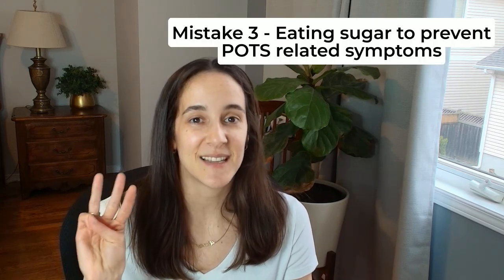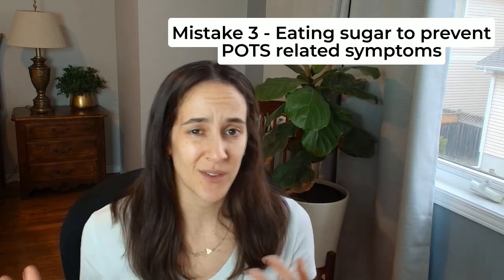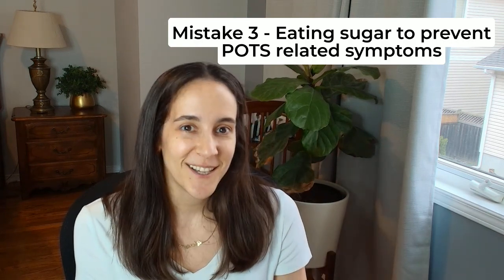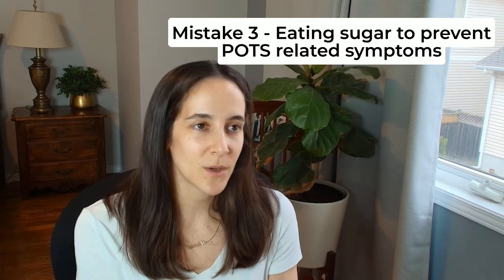Mistake number three is eating sugar to prevent symptoms. Sometimes when you feel dizzy, unwell, or lightheaded, eating sugar can help temporarily. However, it doesn't help in the long run. Once we consume sugary foods — things like candy, pop, or juice that is basically just sugar with no fiber, no protein, no fat — it's digested very quickly in the stomach, absorbed very quickly into our blood, and it spikes our blood sugar very quickly. That spike of blood sugar temporarily makes us feel good.